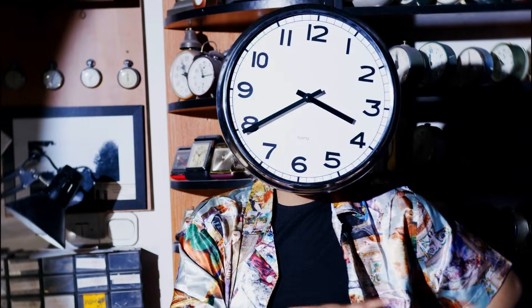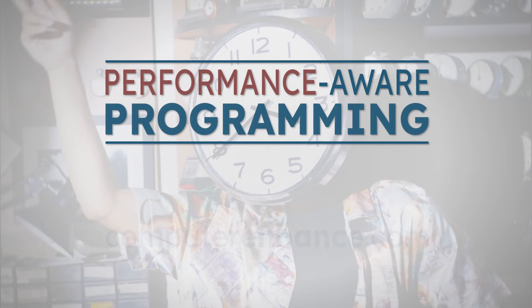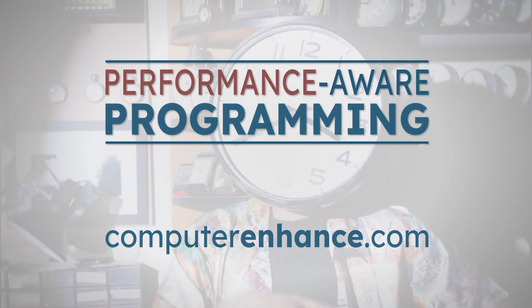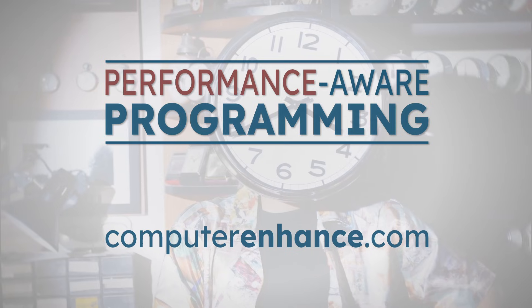Performance Aware Programming from ComputerEnhanced.com. Stop guessing. Start knowing.